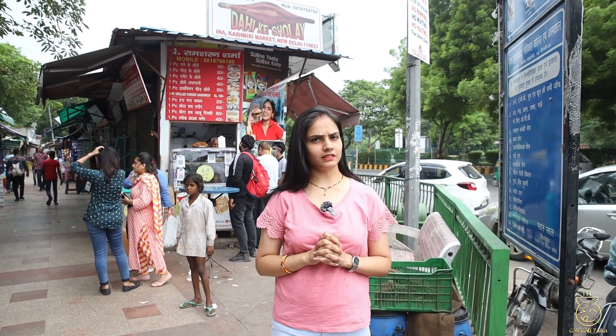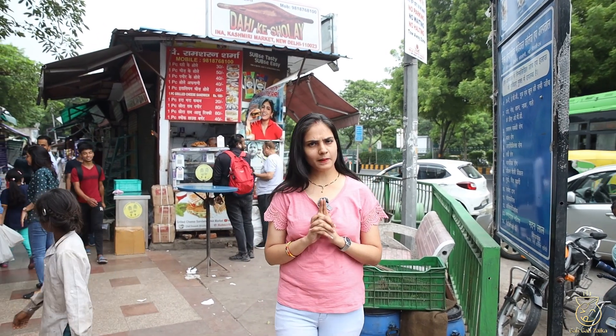Hello and welcome back to my YouTube channel Gali Gali Zayika. I am Sari Ta. We are here today to try Dahi Shole. You may have heard the name before, but I have never tried it. So let's come here and tell you how the taste of Dahi Shole is. Let's get started.